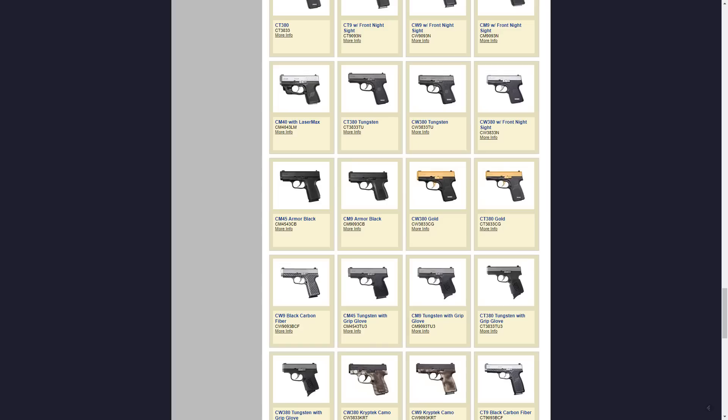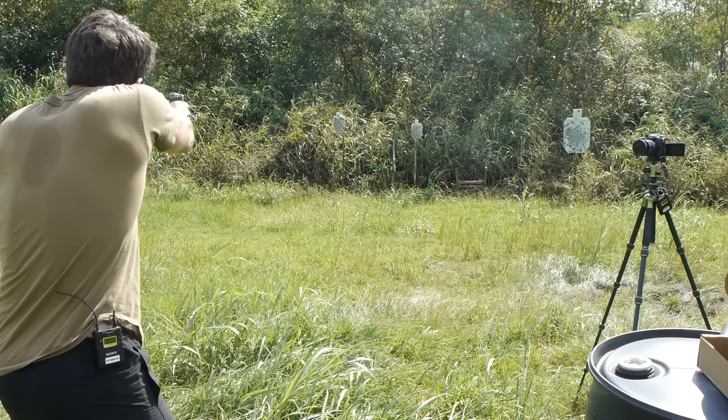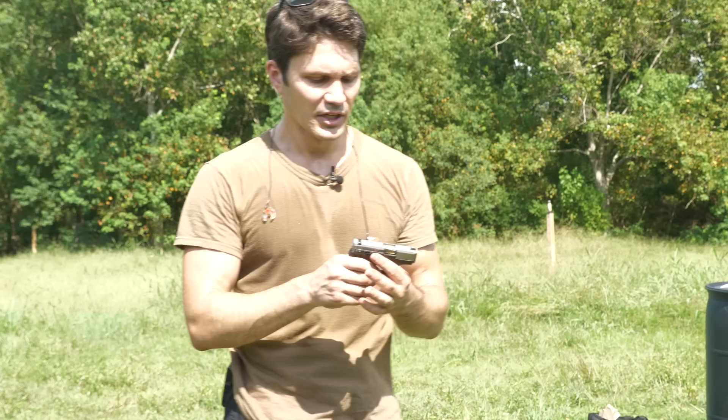They're now introducing these with different finishes and different frame colors, and they've really expanded the line since I started this review. In my opinion, this is the best value you can get for a .380. The LCPs and P380s are around $200 or below, and I've seen the CW380 under $250. I think the CW380 is well beyond what you can get from an LCP, a P380, or the Beretta Pico. The Glock 42 is fantastic, but it's much larger — almost the same size as the Kahr PM9 and CM9, so you could get a 9mm for the same size as the Glock 42. Notwithstanding the fact that I'm a huge Glock fan, I think the Kahr CW380 is the best in class. I hope you guys enjoyed this review, and I will see you next week.